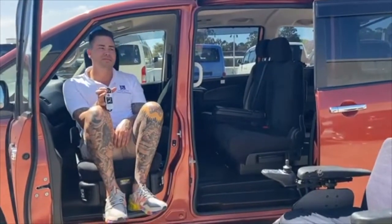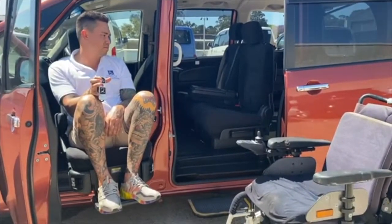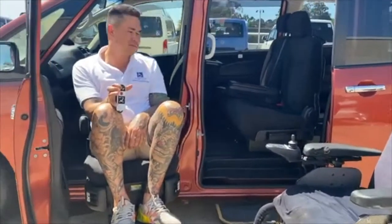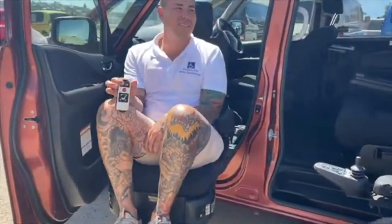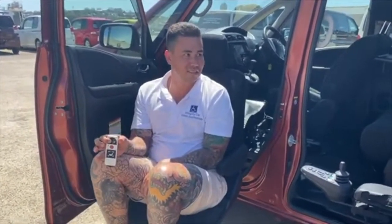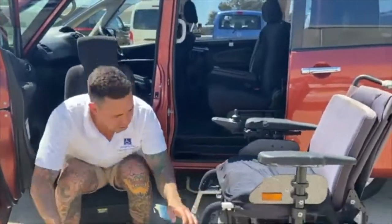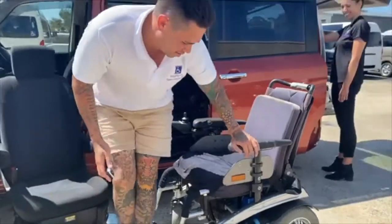The front passenger seat sits on an electric arm which turns the seat 90 degrees and then extends out of the vehicle and lowers to a point where the passenger can transfer into a wheelchair, onto a scooter, or into the front of a walking frame. As you can see, the transfer seat is operated by remote or buttons which are on the side of the seat itself.